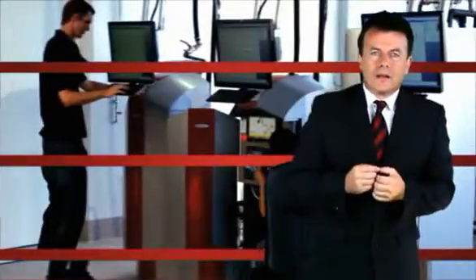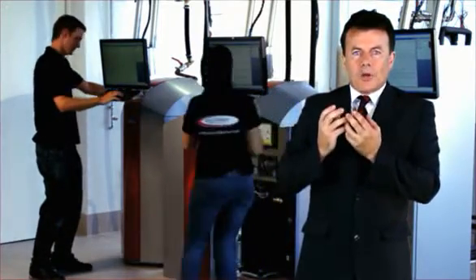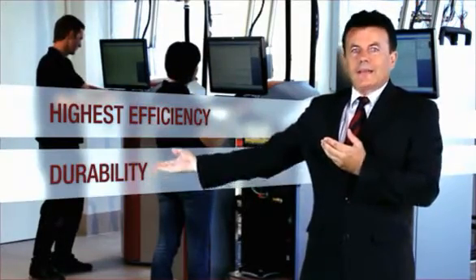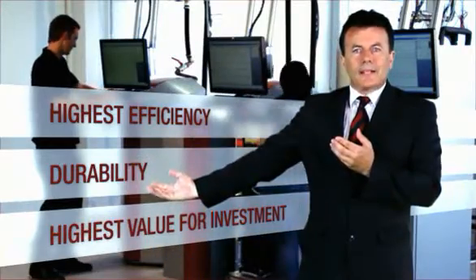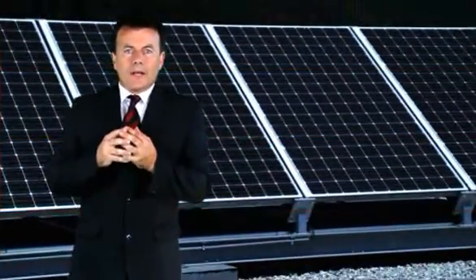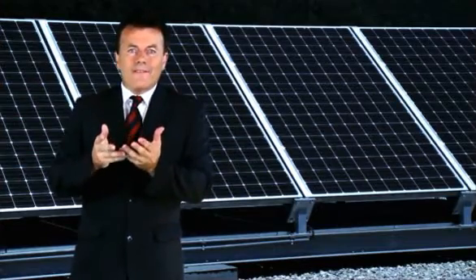Thank you for your interest in HelioTherm heat pump technology. HelioTherm has over 20 years of experience in development and production of highly efficient and reliable heat pump technology. With the investment of a corporate research and development center, we're creating today the green jobs of tomorrow. Highest efficiency, durability, and highest value for your investment is part of our company philosophy. Combining heat pump and photovoltaic technology, we look forward to showing you the way to independence.